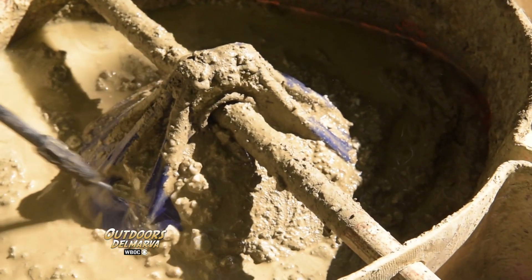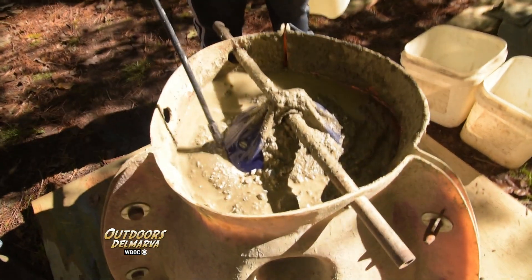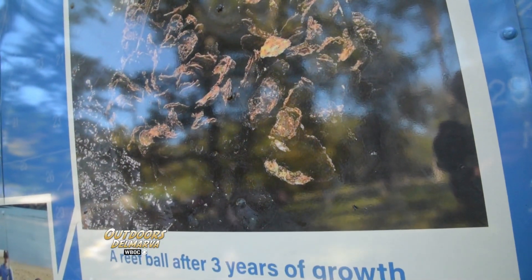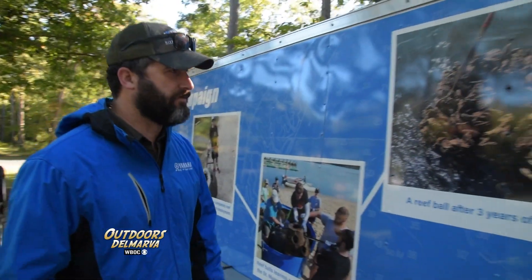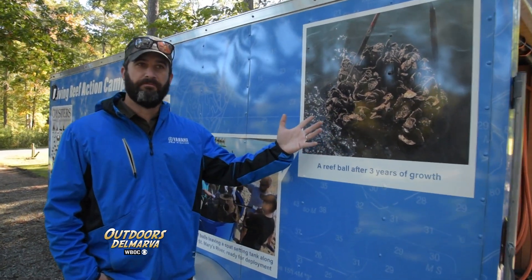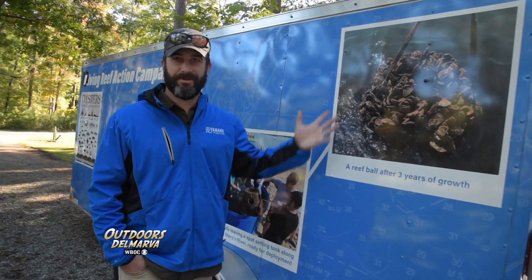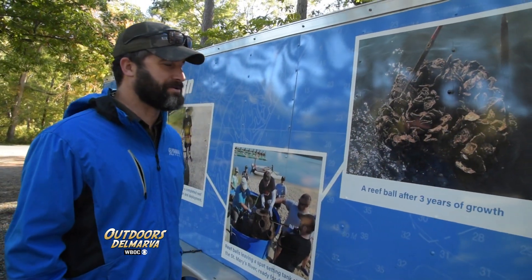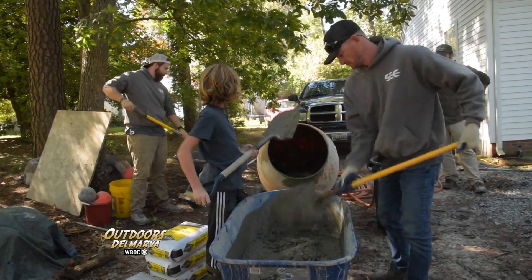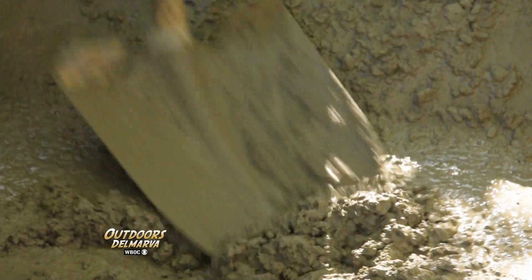When you see what one of these reef balls looks like after a few years in the water, when the oysters attach to them creating a living reef, it's easy to see why they work. Anybody that's ever fished around an oyster reef can see that and say there's going to be life there. We call a rockfish a rockfish because of an oyster rock — it's one of the reasons the striped bass, our state fish, is called a rockfish. Oysters really are the foundation of a healthy marine habitat, and having more will hopefully lead to a cleaner bay.